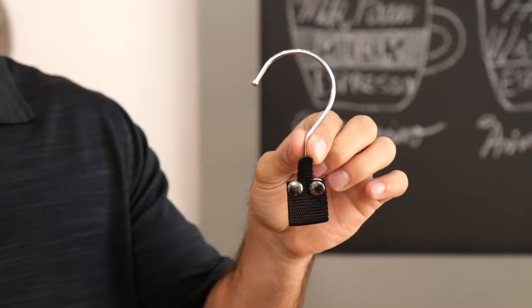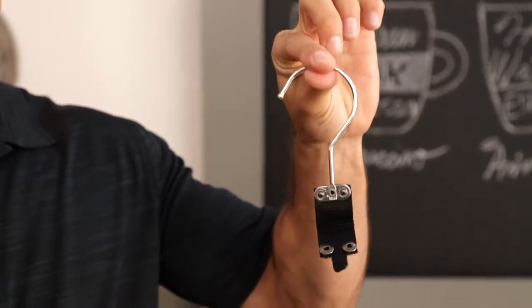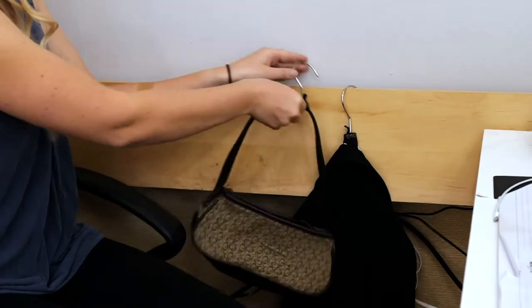With the Hangaroo, I'm back in business. The Hangaroo is an ingenious device — it turns the label of any clothes or the strap of any purse into an instant hanger. Never again be caught hung up on the go. Hangaroo is a lifesaver.